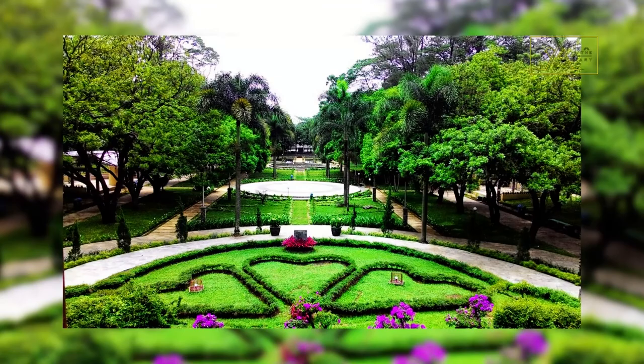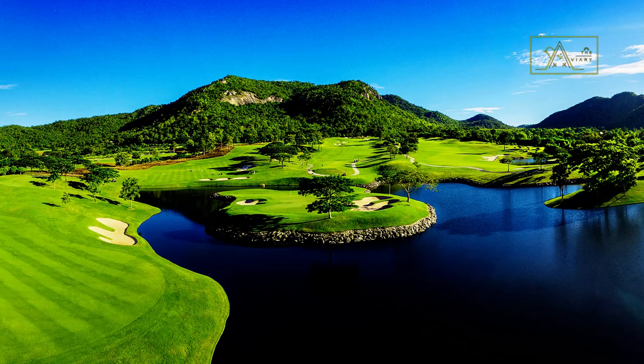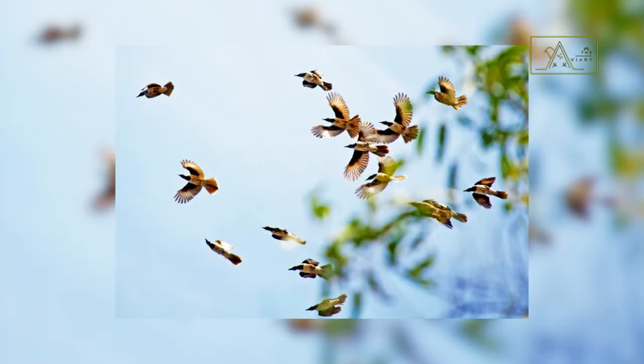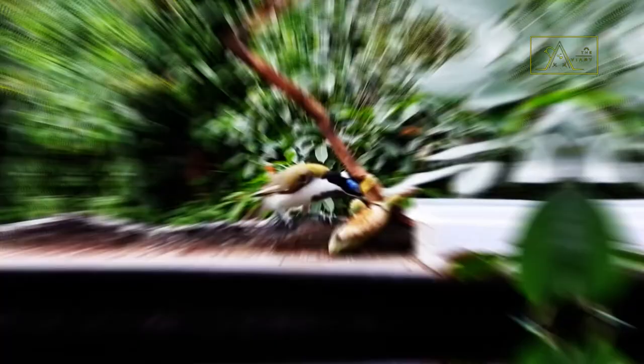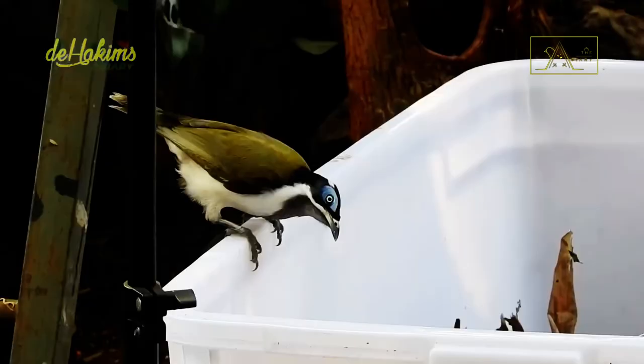They can also be found in parks, golf courses, and gardens in urban areas. Blue-faced honeyeaters are social and gregarious birds that usually live in pairs or small groups. They generally forage for food in tree branches or foliage high in trees, in small groups of up to seven birds, although sometimes their group size can reach around 30 birds.